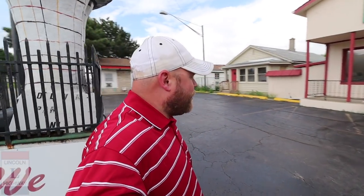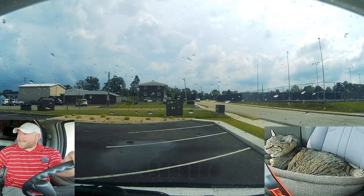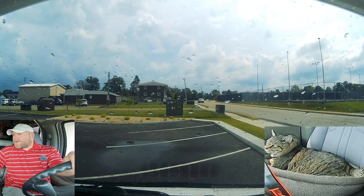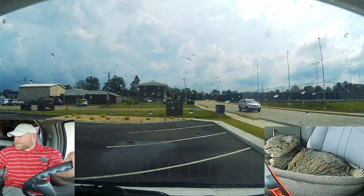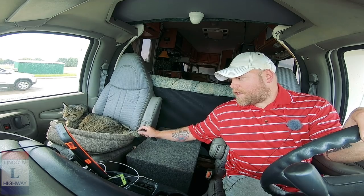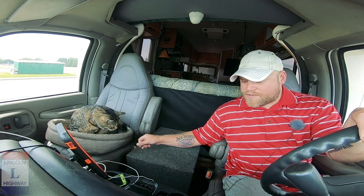I tried, but I can only try so hard sometimes. I'm parked here in the back of McDonald's, just gonna wait till the rain stops — it's kind of hit and miss. Then there's one more thing I want to look at here in Rochelle, Illinois. Gonna grab my lunch and watch some Netflix.